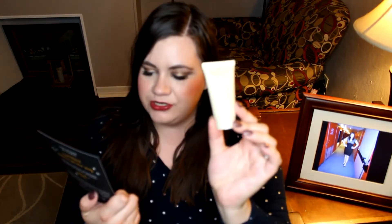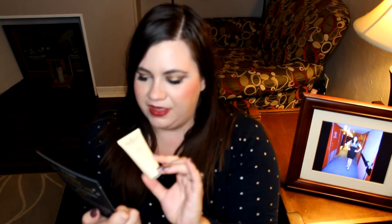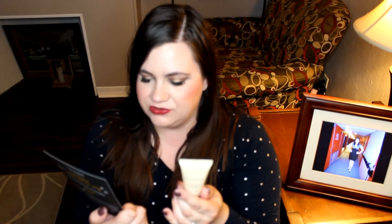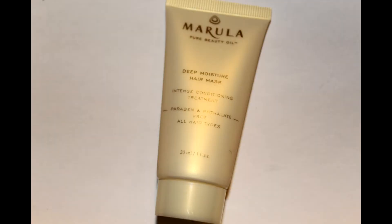The Marula Deep Moisture Hair Mask, full size $36. This is a conditioning treatment to rebalance skin on your scalp, strengthen strands, and restore hair moisture. That might be nice — I don't really get super dry hair, I get more oily hair, but I'll try it.